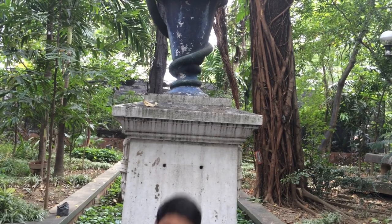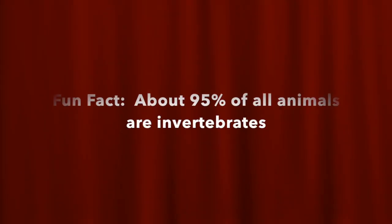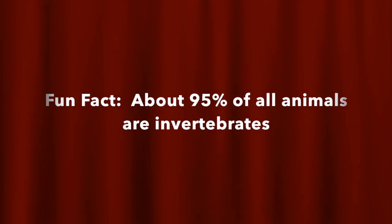Fun fact number two! About 95% of all animals are invertebrates.